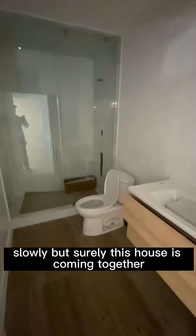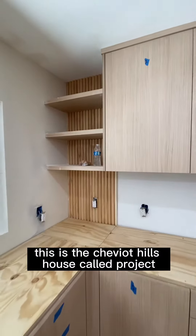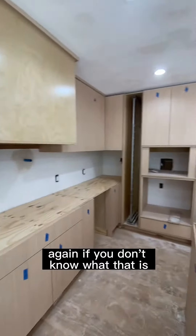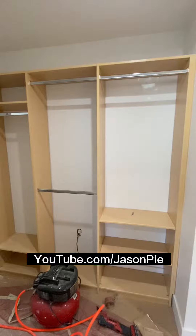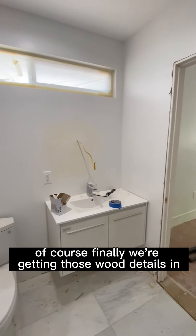Slowly but surely this house is coming together. This is the same project you saw in my last video — this is the Cheviot Hills house call project. If you don't know what that is, you need to check that out at youtube.com/jasonpye.